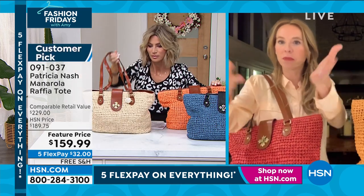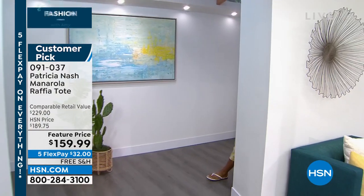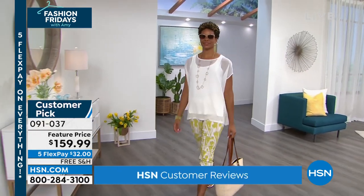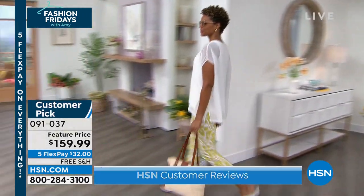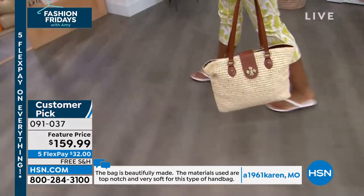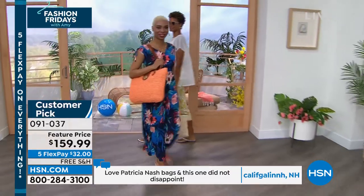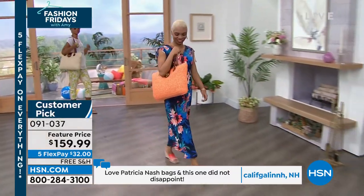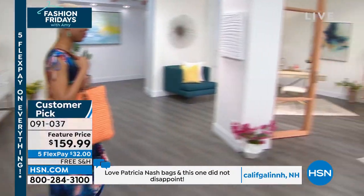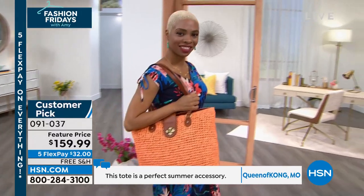You can wear it to the beach with beautiful bathing suits and a little cover-up, or you could wear it to a nice event with a dress. That bag just makes the outfit because you've got the raffia, which is very seasonal — spring, summer. But then you've got that beautiful leather, which brings it up a notch. That hardware on the front is so gorgeous. Everybody's going to be like, did you spend $2,000 for it? Because it looks like a very high-end designer French bag.